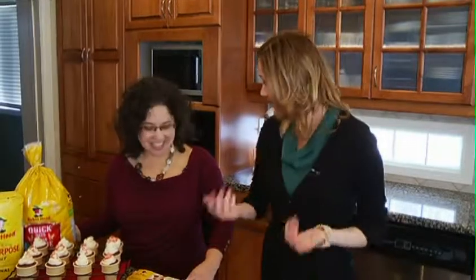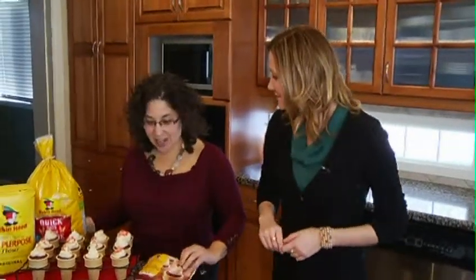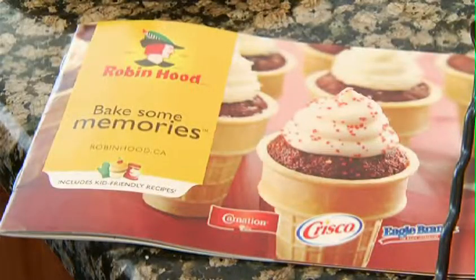Tis the season to start baking, right? Yes, it is. And we're here to celebrate the Robin Hood 30th anniversary of our holiday recipe collection. What we've done this year to celebrate is taken some classic recipes and applied current trends to them, and we've come up with 20 new interesting, fun, and delicious recipes with a twist. So we brought some of them with us today to show you.